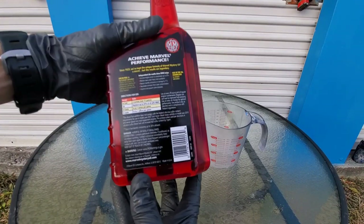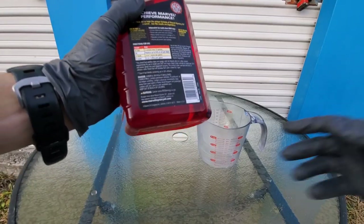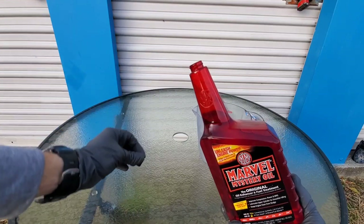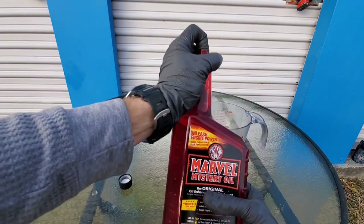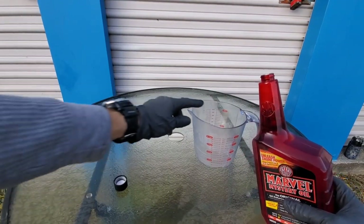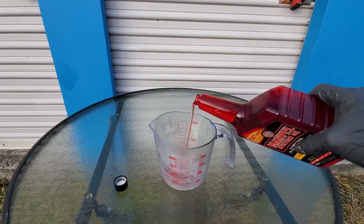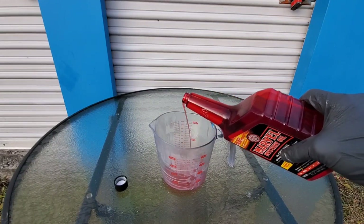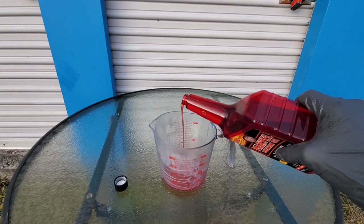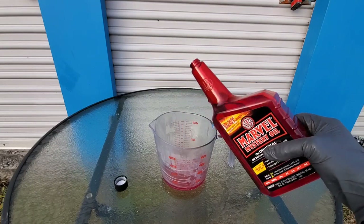Now it's time to find out what this stuff is really made of. The instructions say to use 20% of the system capacity. The system capacity for this engine is 16 ounces, so we'll be using four ounces of Marvel Mystery Oil to replace the oil. Please drop a comment below letting us know if you've ever damaged your engine performing an engine flush or using Marvel Mystery Oil — this can go a long way to help others in the community.